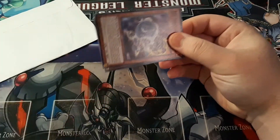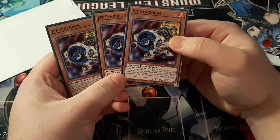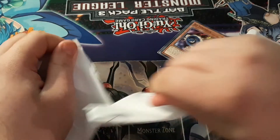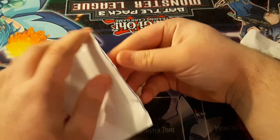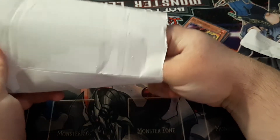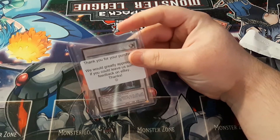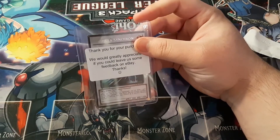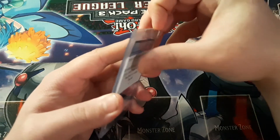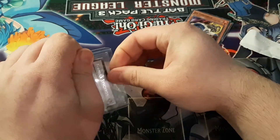Yeah, I just ordered three of these on Monday, they got shipped Tuesday and I've just received them today. So I wonder if the second package is going to be the Formula Synchron or another card I ordered — and it is the Formula Synchron, awesome! That's actually pretty cool.